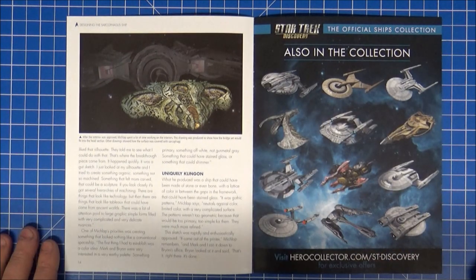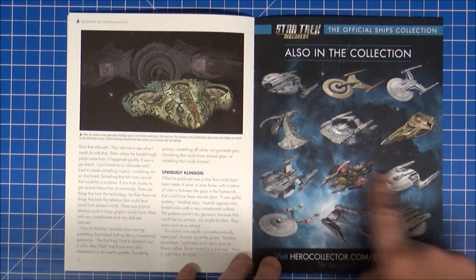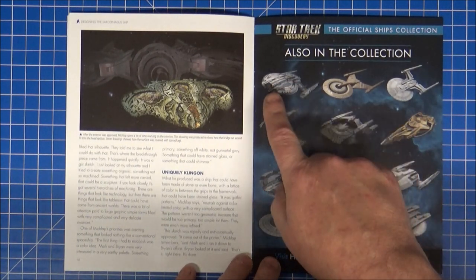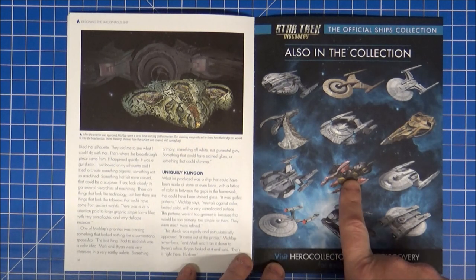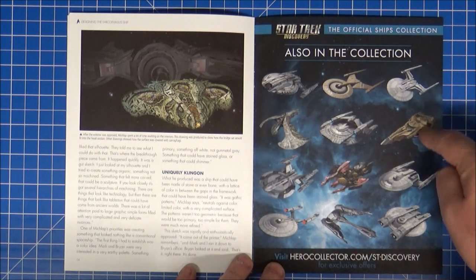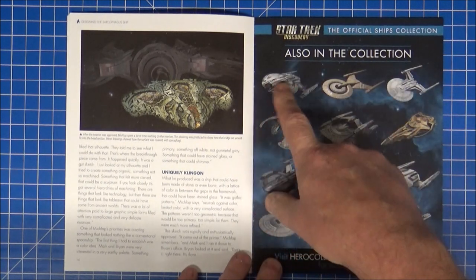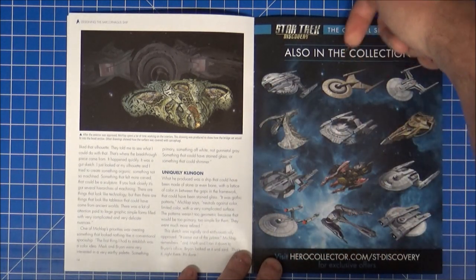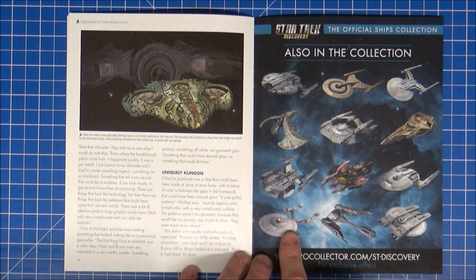If you want to read the magazine pages, pause through the video. Looking at the 12 issues so far — we've got a Shran there, and at least three Klingon ships, the Vulcan one, and then seven or eight other starships, plus number nine which is the Glenn. I think people have already received that one.